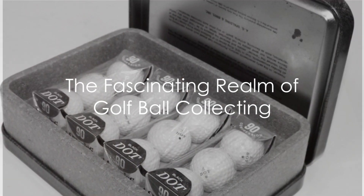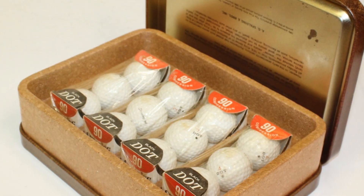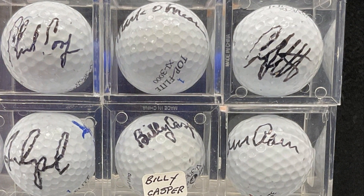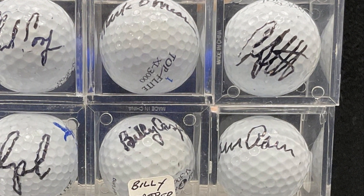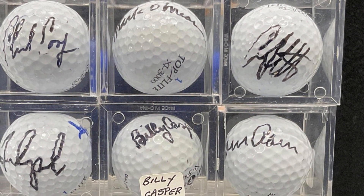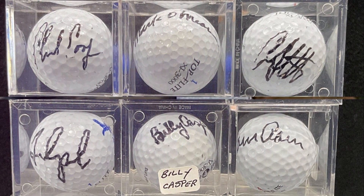Have you ever pondered the significance of golf ball collections? What stories can they tell? How do these seemingly ordinary objects capture the essence of golf's rich history and evolution? The world of golf ball collecting is a fascinating realm, filled with historical gems and intriguing narratives.